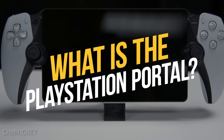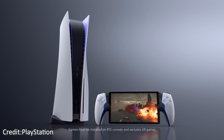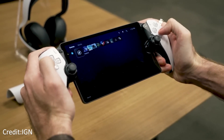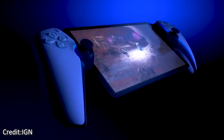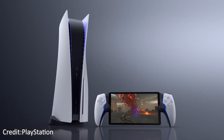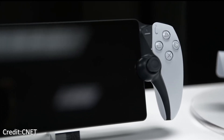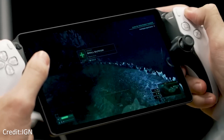The PlayStation Portal is a shining example of Sony's commitment to innovation in online gaming. It originates in the groundbreaking Project Q. This innovative piece of equipment completely transforms the gaming landscape by removing the barriers between home consoles and online play. The PlayStation Portal stands out because of the solid connection it establishes with the PlayStation 5 via a Wi-Fi network that is both reliable and blazingly fast.